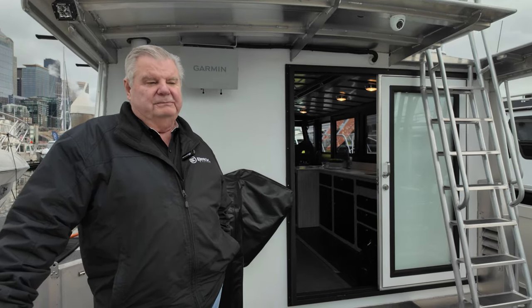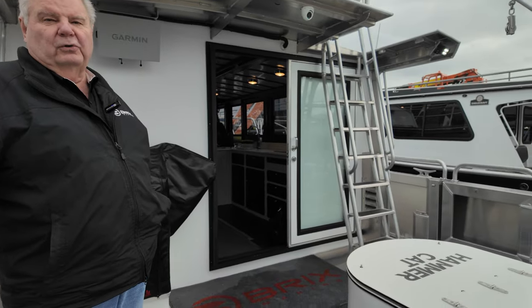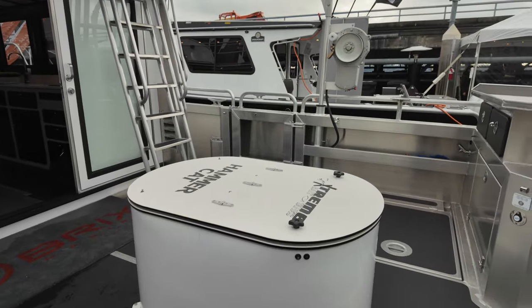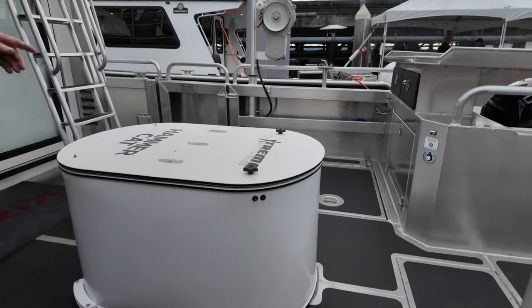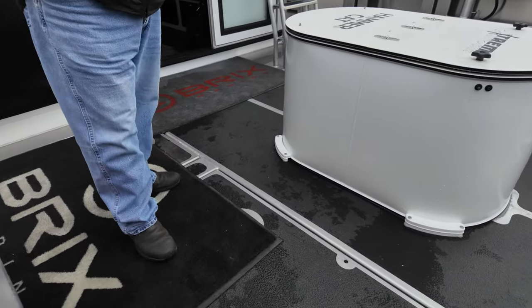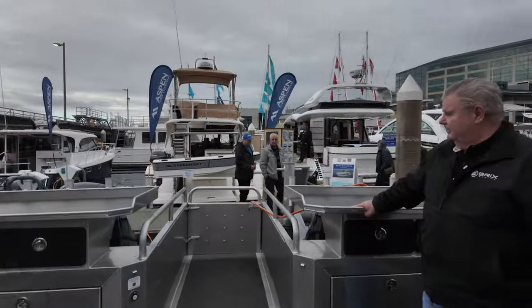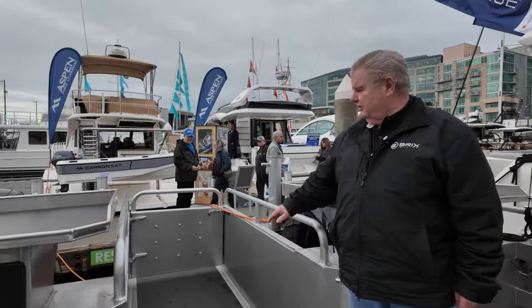This boat is built for fishing, as you can see. It's got a bait tank here. The owner of this boat is going to do a lot of tuna fishing off the Columbia River. He's got two holds in here that are fiberglassed and insulated, both on the port and starboard side, and an ice maker to fill up the holds to keep the fish iced.